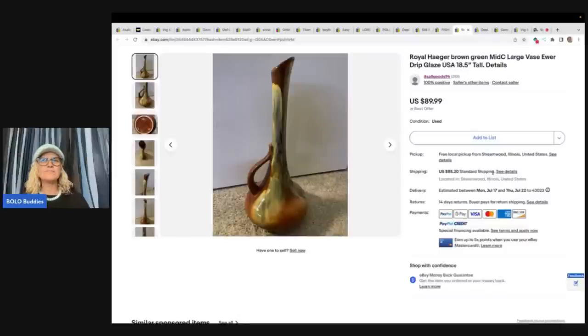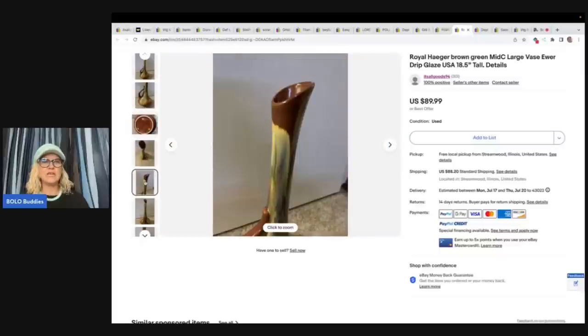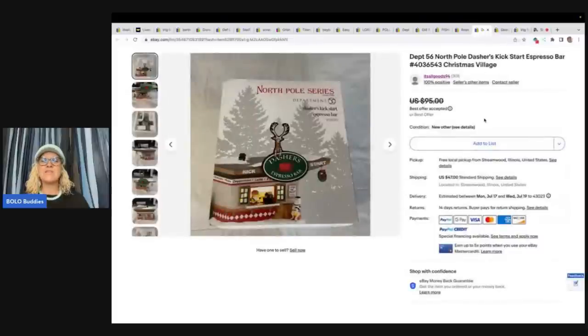Royal Haeger Brown Green Mid-Century large base ear drip glaze — 18 and a half inches. Nightmare to ship! She got this at a church sale for $5 to $10, she can't remember, and it sold very quickly for $89.99 plus shipping. The next item is another Department 56. She got it at Savers, brand new, for $6, and sold it for $75 plus shipping, received positive feedback. Breakables always make me nervous — I hear you girl!